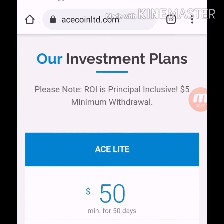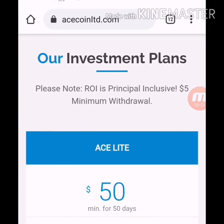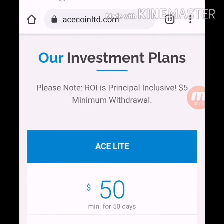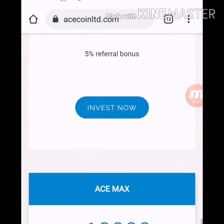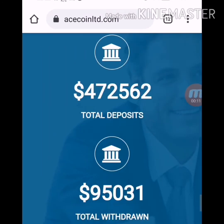Good morning viewers, my name is Ahmed and you are watching my YouTube channel Practical Work. Welcome to my channel. Ascoinltd.com website status is manual paying and I made a detailed video about this website.